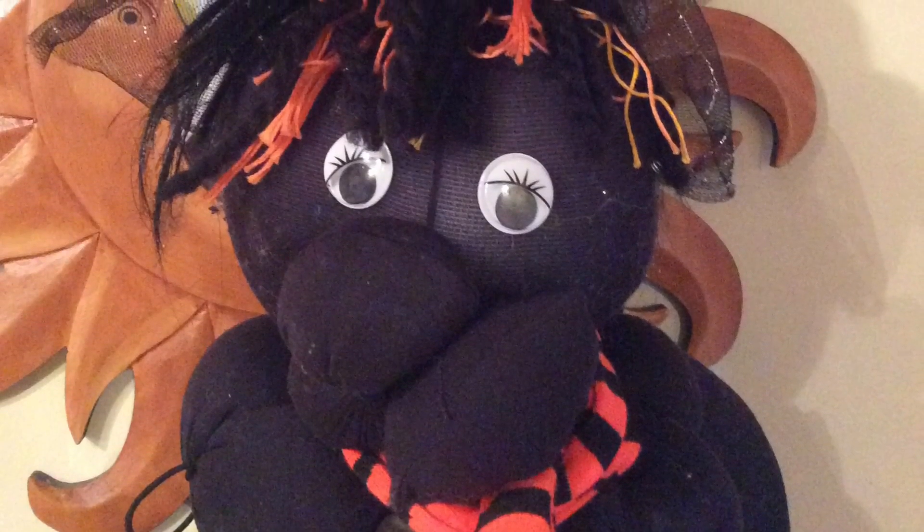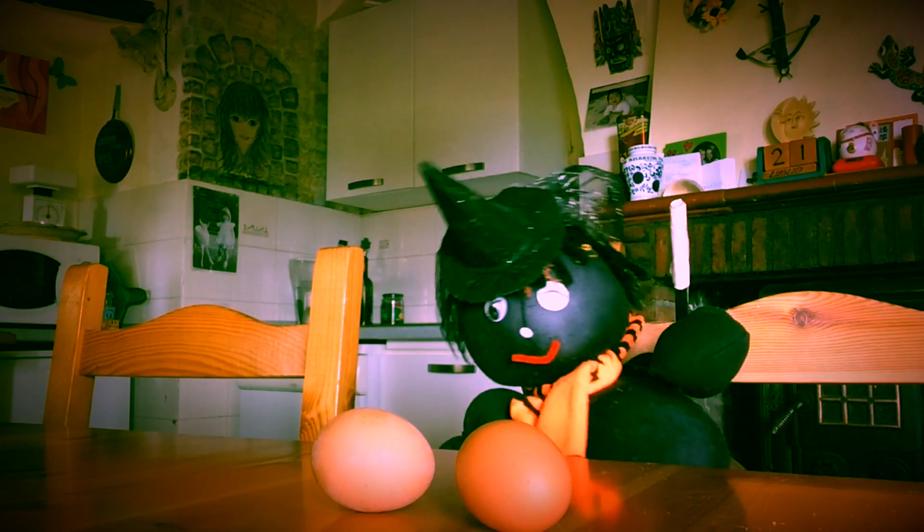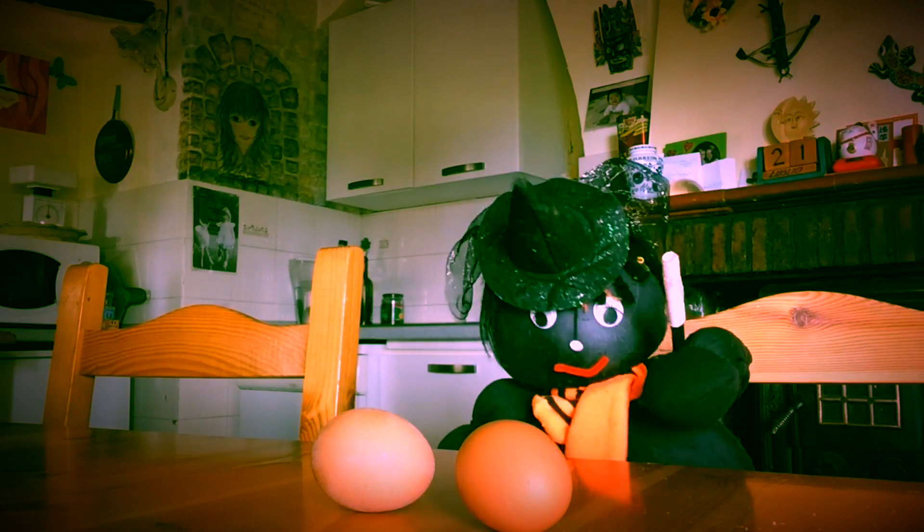Oh look, it's Lizzy Witch. Hello Lizzy, what are you doing today? Oh dear, Lizzy has two eggs and that's always a bad sign. You're not going to crack them, are you Lizzy?